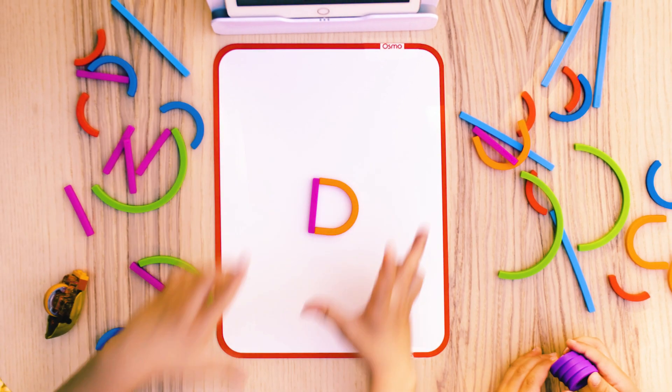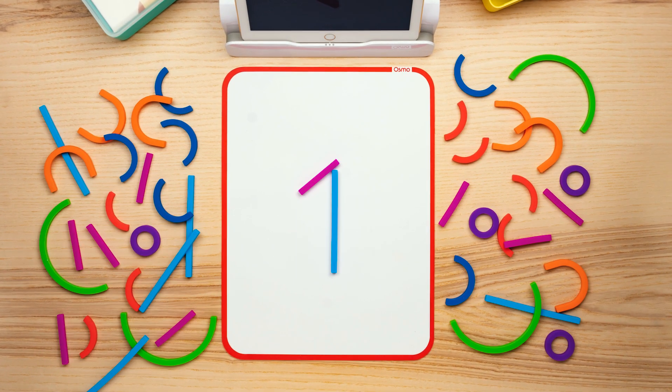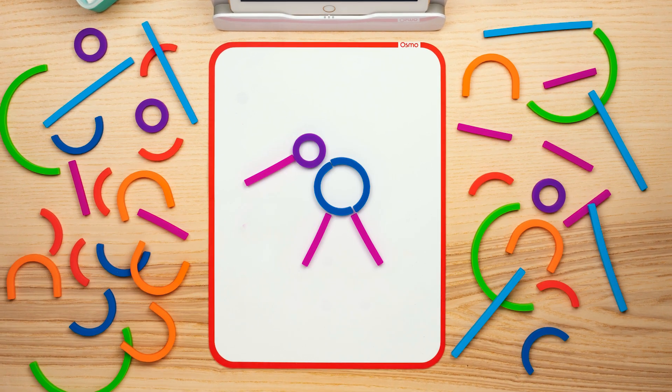Shapes allow us to process information. For preschoolers, they unlock a new world of letters, numbers, and patterns.